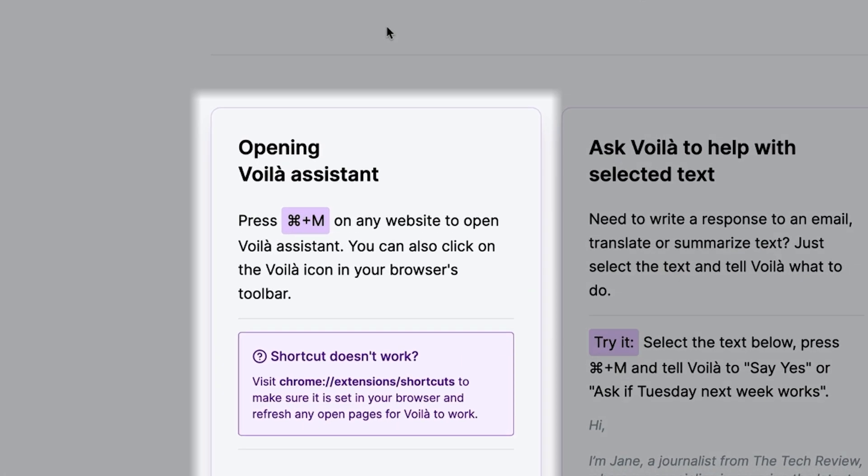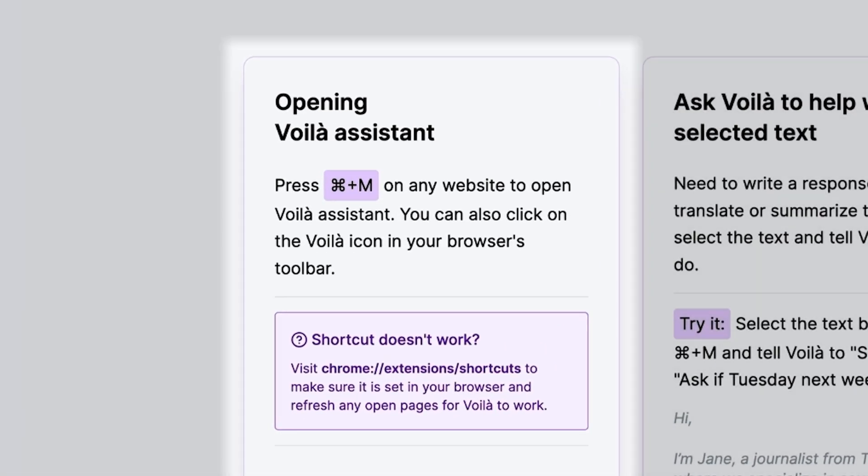Voila uses the power of AI to elevate your content game, charm your audience, and optimize your workflow. To get started, just install the extension to your browser and open it up with a simple keyboard shortcut.